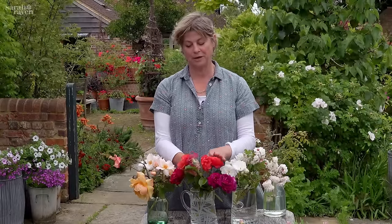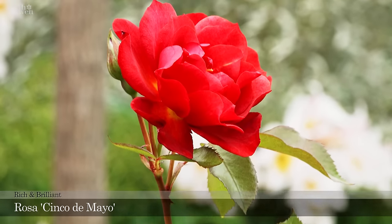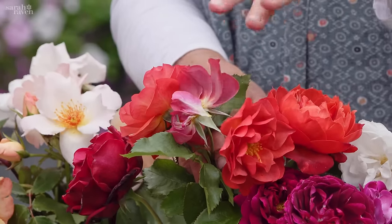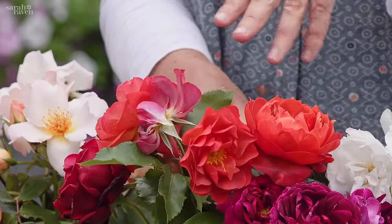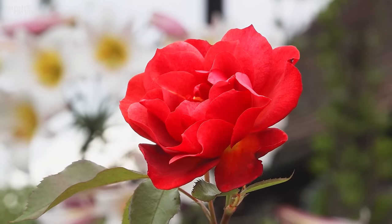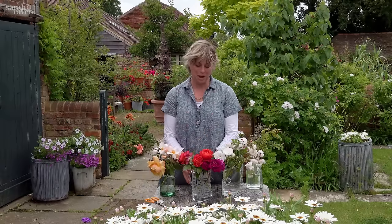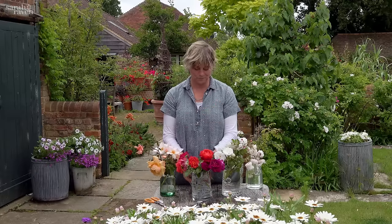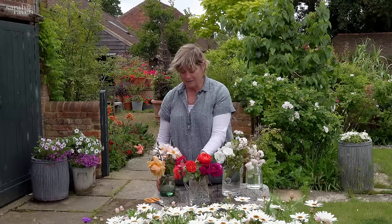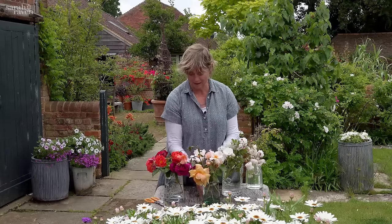The longest-flowering rose in the garden here is Cinco de Mayo. I actually love its flowers as they go over — they turn this slightly mauve, weird color but I love it. It flowers from May until November or even December when we're pruning it back. That's my first heart rose collection.